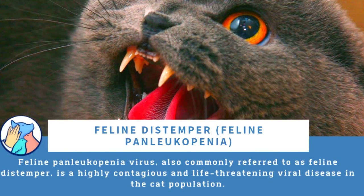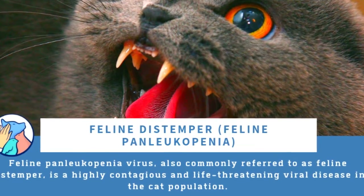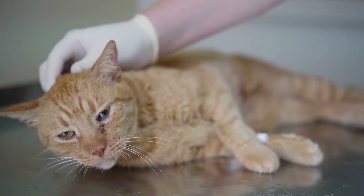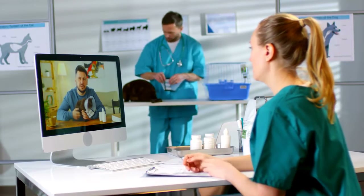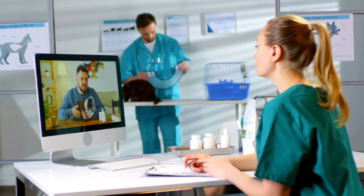For cats infected with distemper, prompt treatment and intense supportive care can mean the difference between life and death. If left untreated, there is a very high chance that infected cats will die. Owners who think that their cats are displaying signs of distemper should keep the animal away from other cats and consult with a veterinarian as soon as possible.